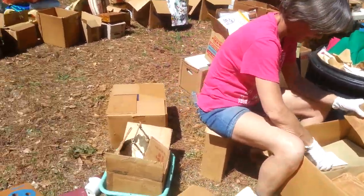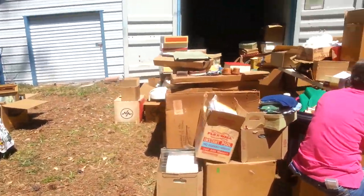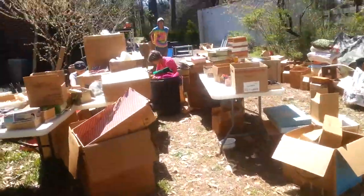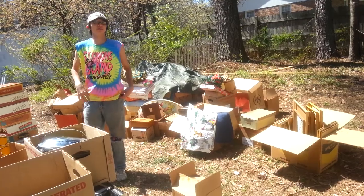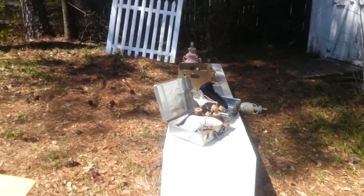Mama never threw anything away. I'm just not so sure I wanted these box springs and mattress in here, but I don't know what else to do with them — actually they don't need to go in here, it's taking up too much room. It's got to go all the way out. I'm not happy about the box springs and mattress in there, it takes up too much room.